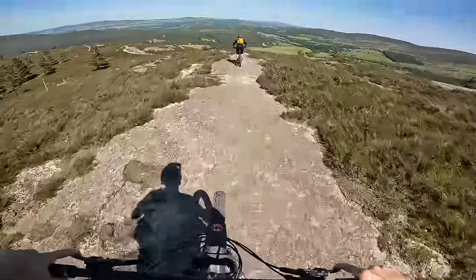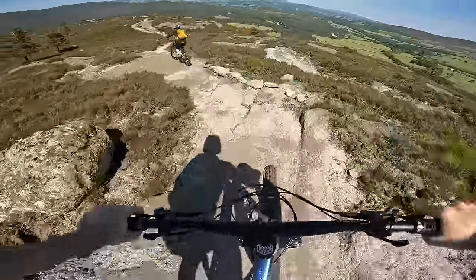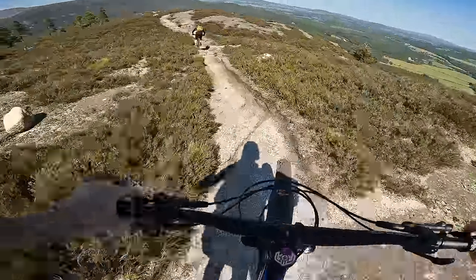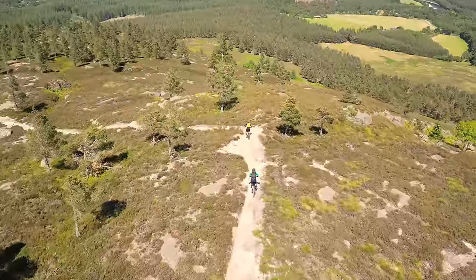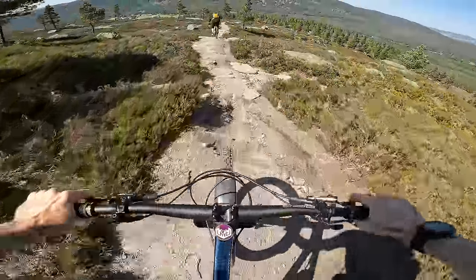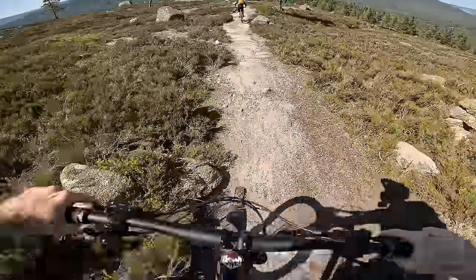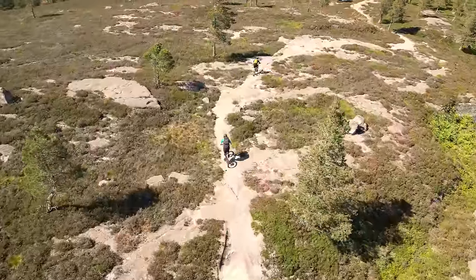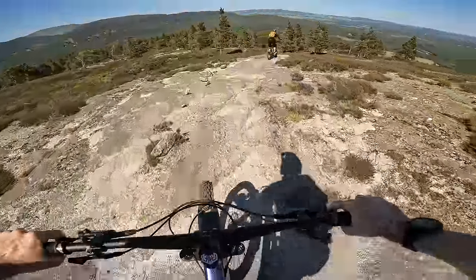Yeah, this is what I'm talking about. This slab is just — that's the novelty. It's the way it looks, the way it feels, it's just cool. Oh yeah, it's quite technical. That is pretty technical. I'm sure folk would just probably jump over that — not the 41-year-old.